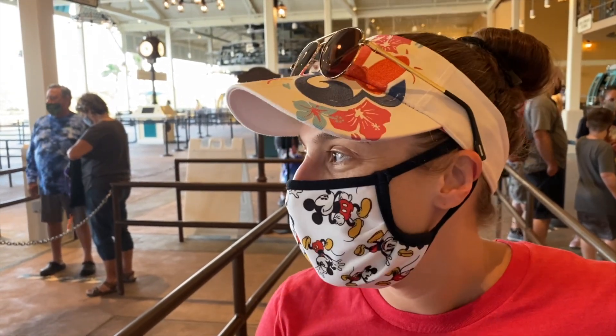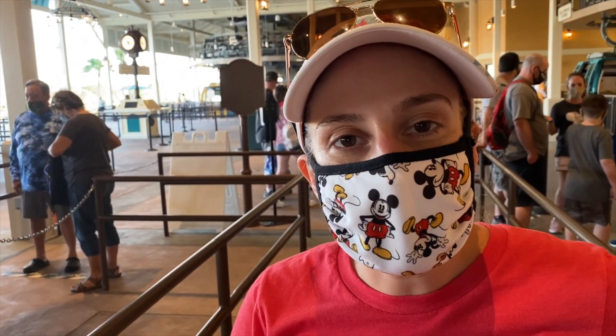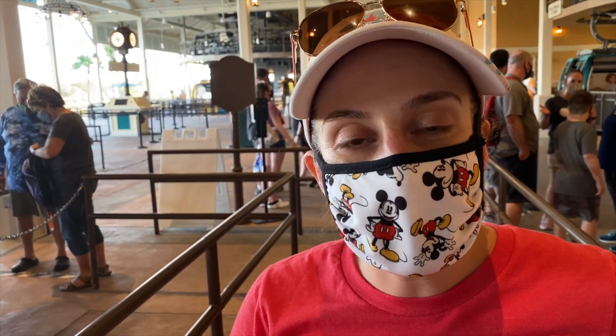That bell means the tour is over. That concludes our spin around Caribbean Beach. Hope you enjoyed it!